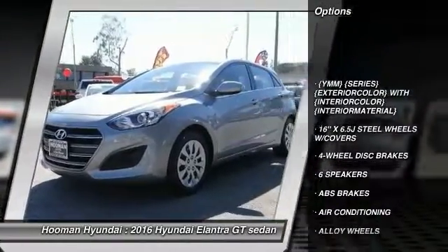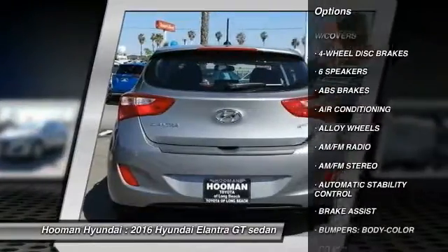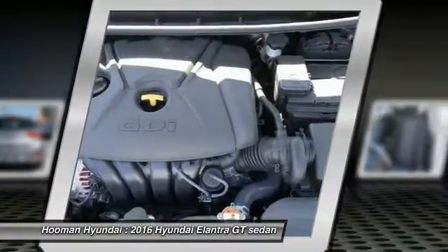dual airbags, air conditioning, front alloy wheels, power steering, automatic stability control, cruise control, four-wheel disc brakes, AM-FM stereo radio, trip odometer.